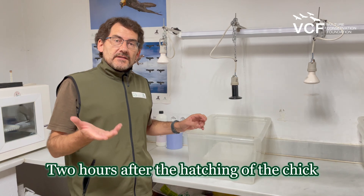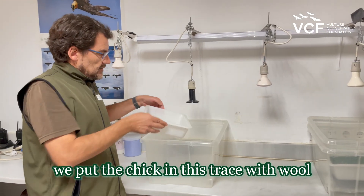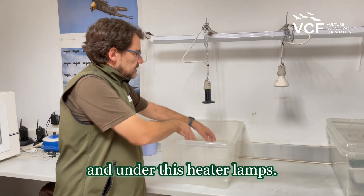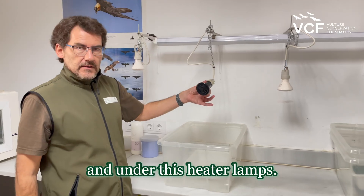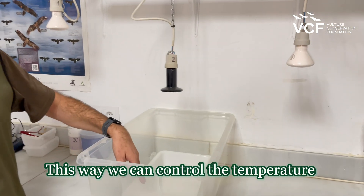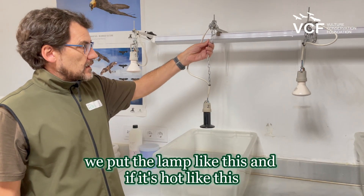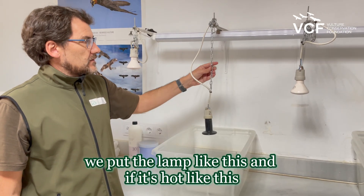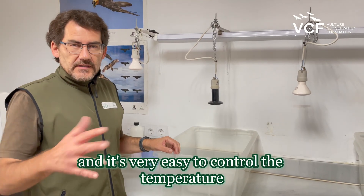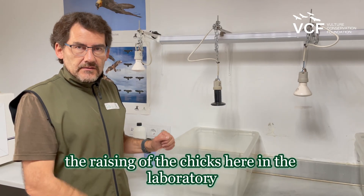Two hours after the hatching of the chick, we put the chick in these trays with wool and under these heater lamps. This way we can control the temperature of the chick. If the chick is cold, we put a lamp like this, and if it's hot, like this. It's very easy to control the temperature during the raising of the chicks here in the laboratory.